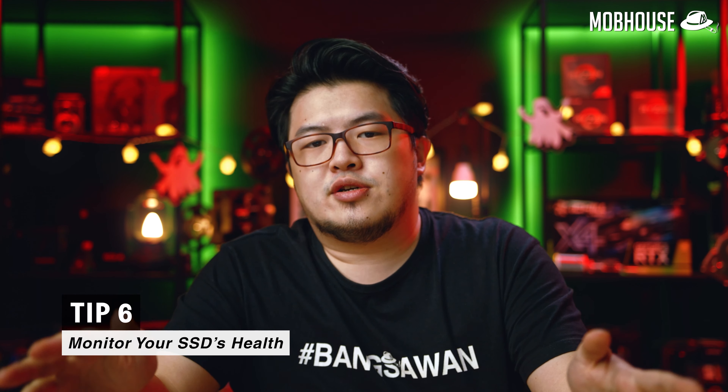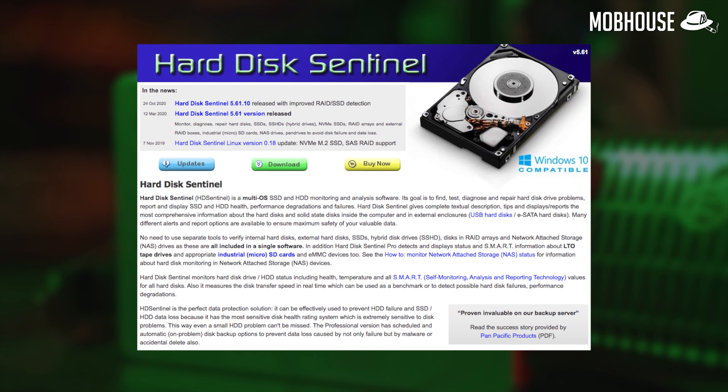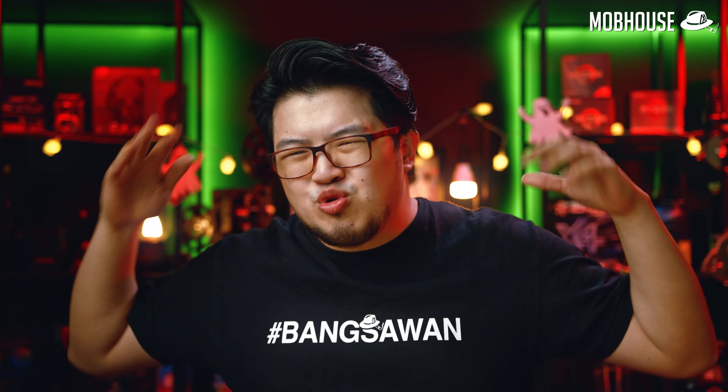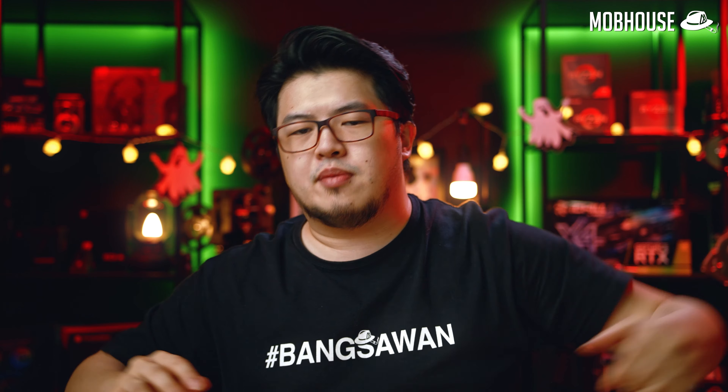Finally, to address concerns about SSD durability: there is one minor issue regarding how SSDs fail. With HDDs, provided the damage isn't too extensive, you can usually save some or all of your data. But with SSDs when they fail, in most cases all your data is gone. This is why we recommend using storage monitoring software such as HDD Sentinel to help keep you informed about the health of your drives.